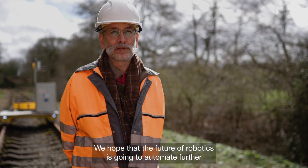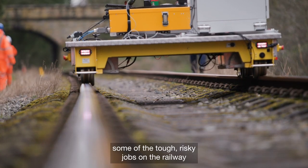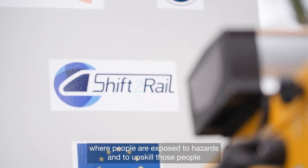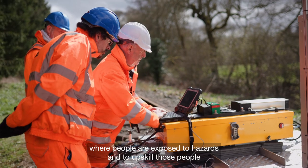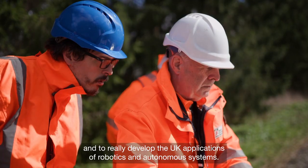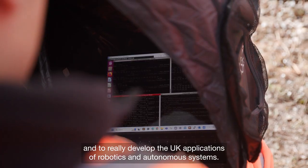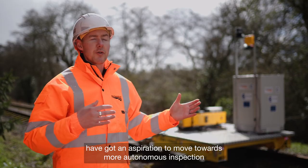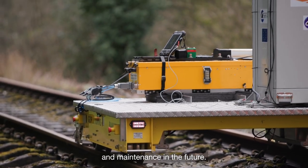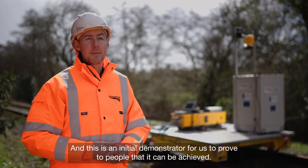We hope that the future of robotics is going to automate further some of the tough, risky jobs on the railway where people are exposed to hazards, and to upskill those people and really develop UK applications of robotics and autonomous systems. We as Network Rail and the rail industry have an aspiration to move towards more autonomous inspection and maintenance in the future, and this is an initial demonstrator to prove to people that it can be achieved.